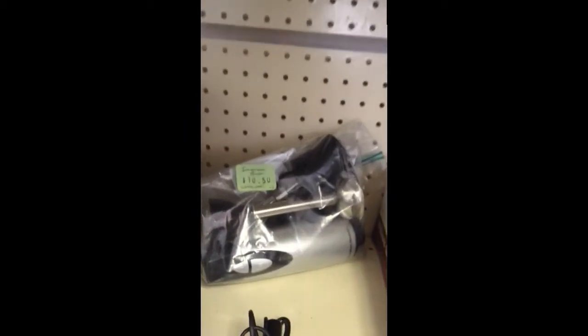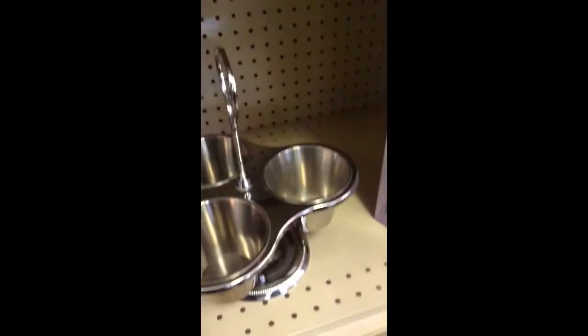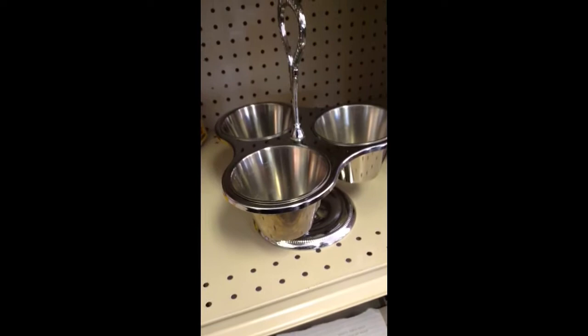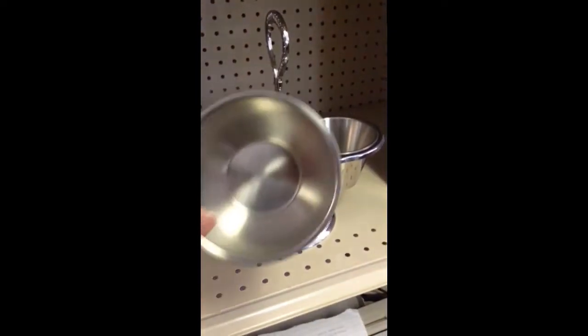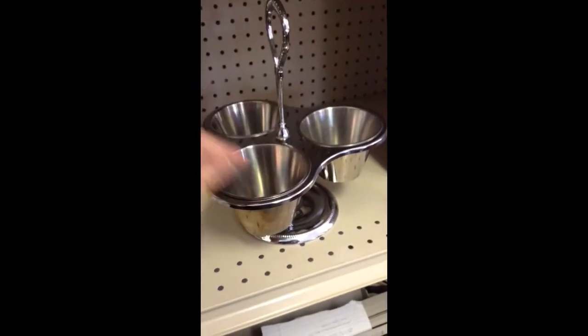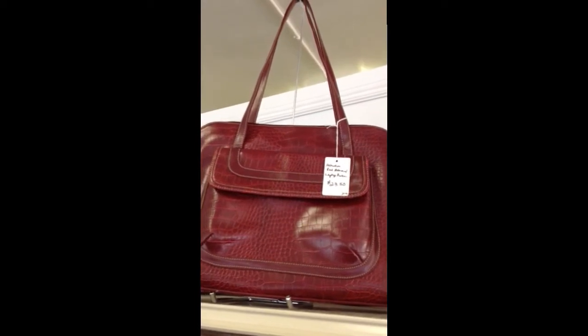And then down here we have the Hamilton Beach Immersion Blender with two attachments. And farther down is a very pretty caddy or server — I suppose you could put different dips in there, but mainly I think of salad dressing.